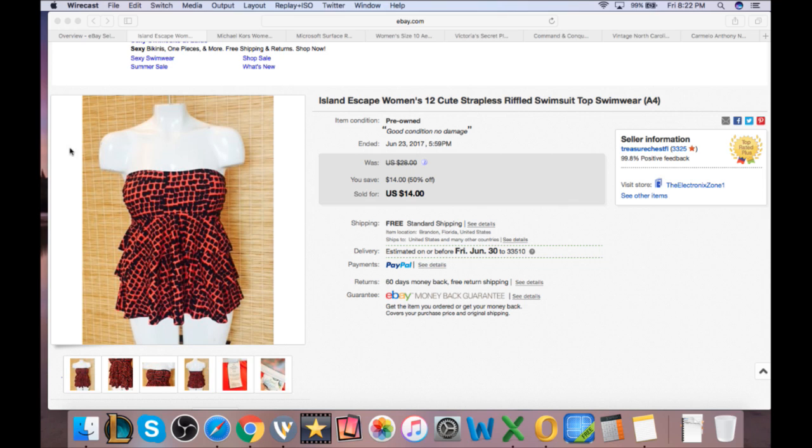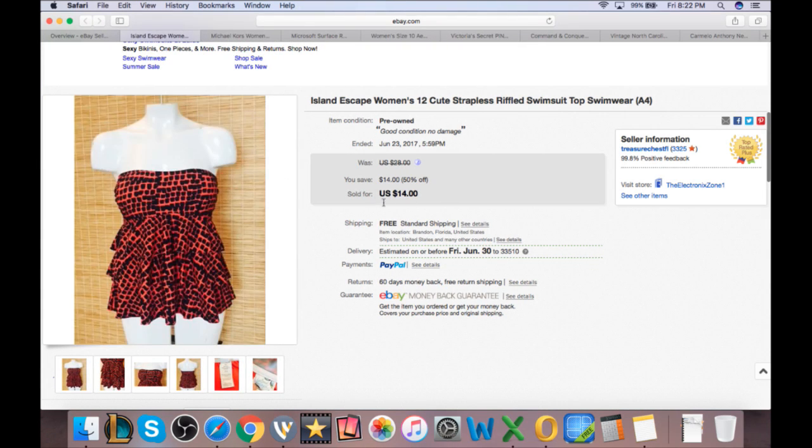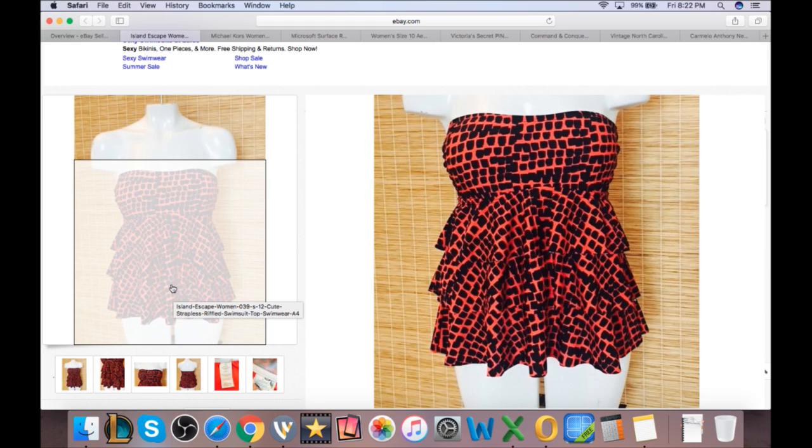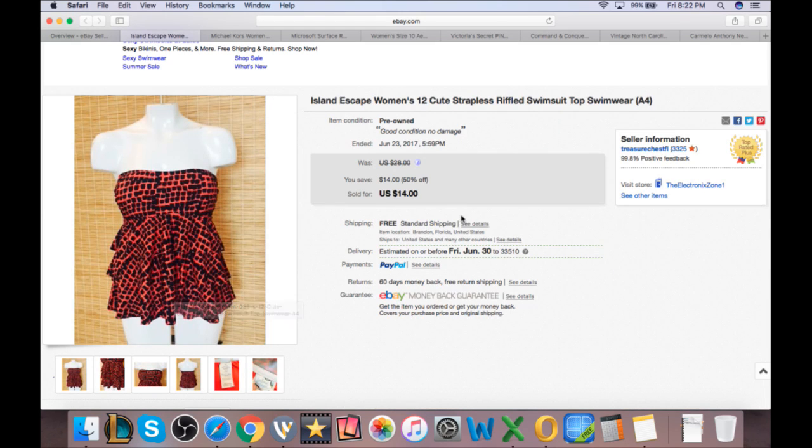This is the first one. It was a Goodwill outlet purchase, probably cost around a dollar or less. We were able to sell it for $14. It's an Island Escape ruffled swimsuit top — pretty cute. Swimsuits are flying off the shelves right now, so make sure you get as many swim trunks and swimsuits as you can. Don't stock up too high, but you can definitely sell at least a few swimsuits a day if you get them.